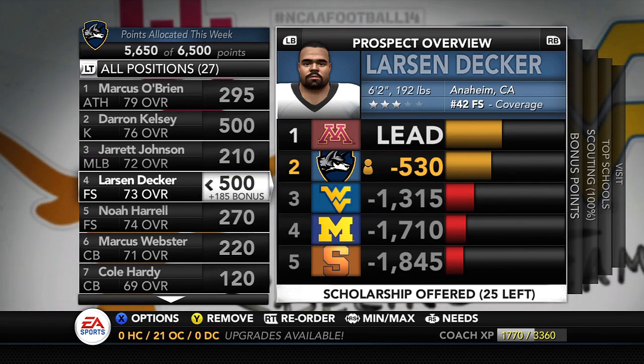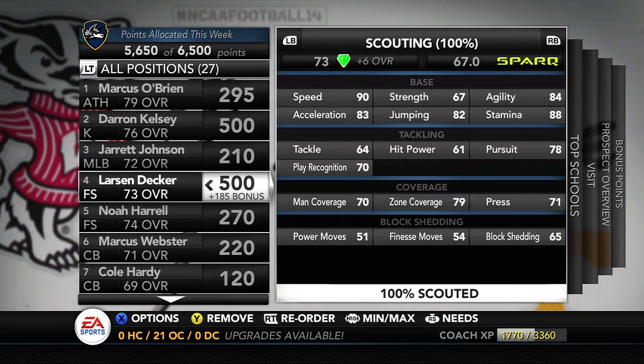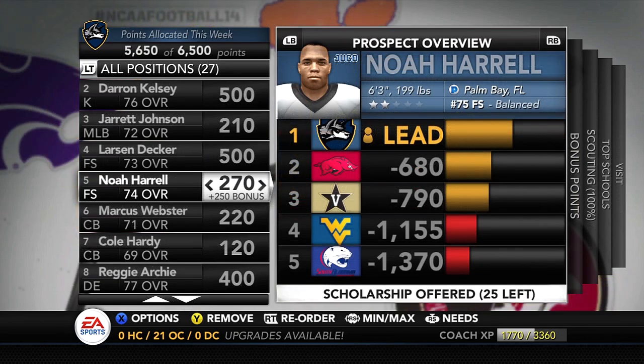Number four on our board is Larson Decker from Anaheim, California — one of the best free safeties in the class. He's got really good speed, decent tackling, good pursuit and play recognition, and plays pretty good coverage — 70 man, 79 zone. Block shedding could be a little higher, but not a huge deal. We are slowly starting to fall behind Minnesota. I didn't put 500 points in last week, but I'm trying it this week to see if that gets us back in the race — we're currently 530 points behind, and he's not ready for a visit quite yet.